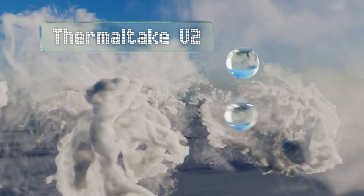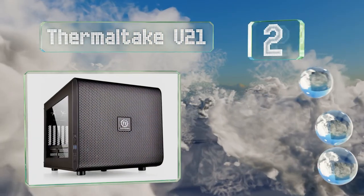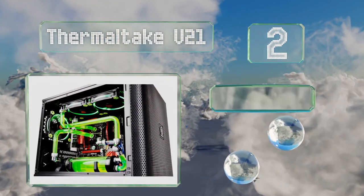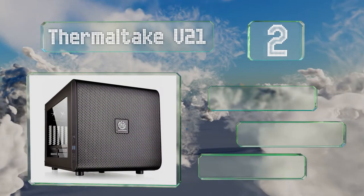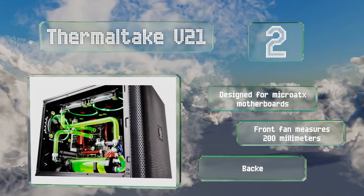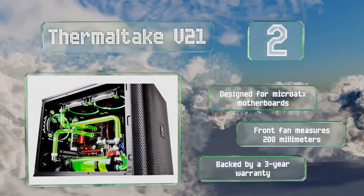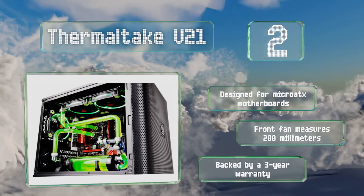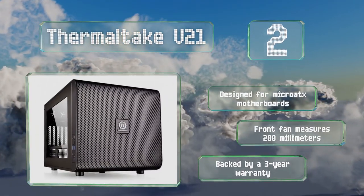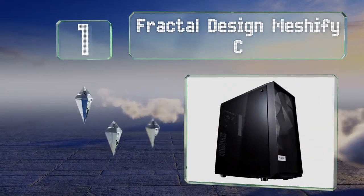At number two, while it doesn't take up a ton of desk space, the Thermaltake V21 has plenty of room inside for high-end components, including the newest and largest video cards. It has five rear-facing expansion slots and can accommodate up to three full-size drives. It's designed for Micro-ATX motherboards, its front fan measures 200mm, and it's backed by a three-year warranty.